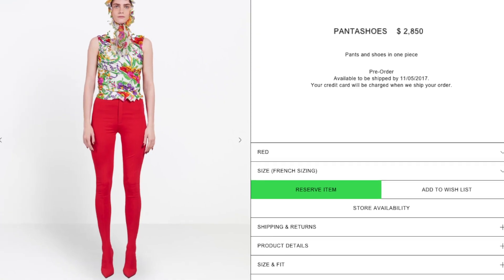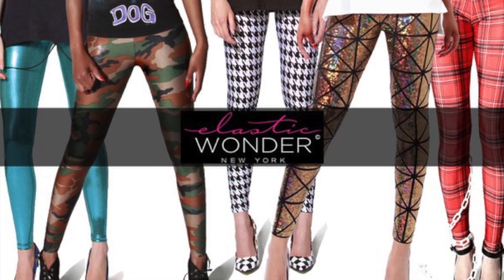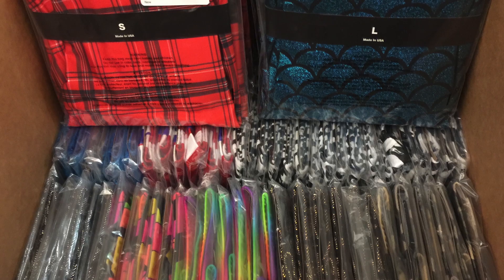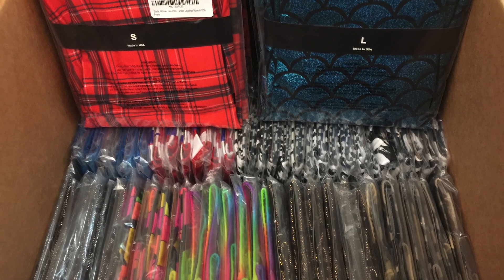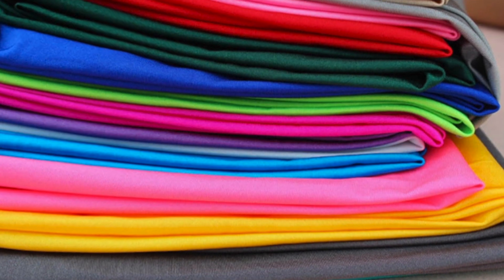And I had to come up with a solution. My company has been designing, manufacturing and selling leggings for over five years. We know the ins and outs of working with spandex fabric.